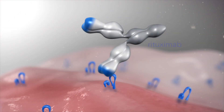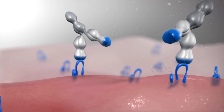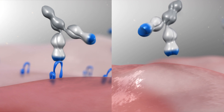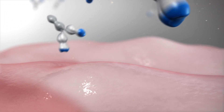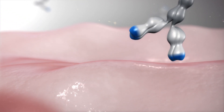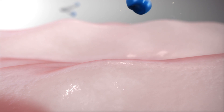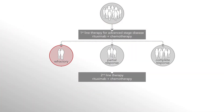Rituximab targets the antigen CD20 on malignant B lymphocytes. But in some patients, rituximab proves ineffective over time for various reasons. One of the reasons may be down-regulation of the CD20 antigen, making it difficult for rituximab to bind to the cell. These patients face limited treatment options and a poor prognosis.